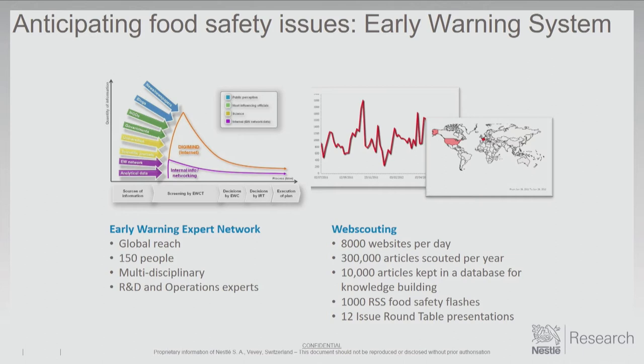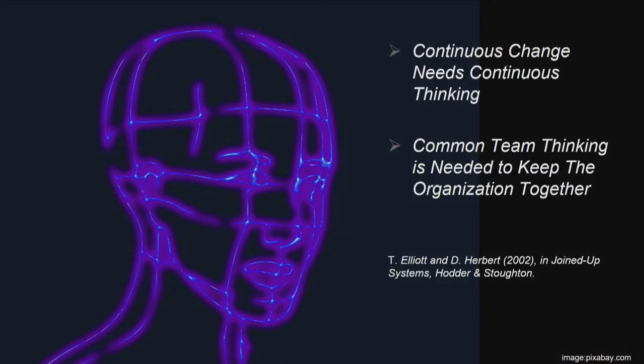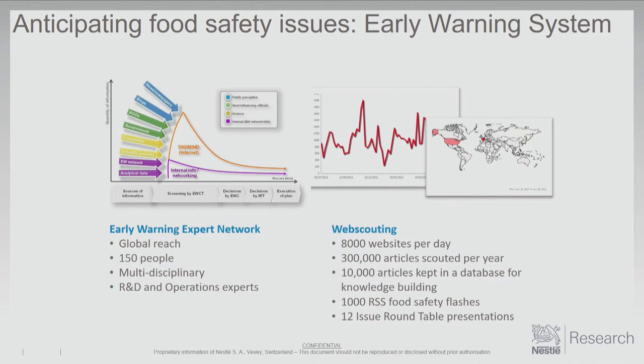The way we do it in the Nestlé organization is to start with a human network of 150 people. Much has been said about the value of judgment — judgment is still important. You need humans with the data to optimize what you do with it, to get actionable data. We use an early warning expert network of 150 people — a multidisciplinary team in R&D and operations — complemented by web scouting, which looks at about 8,000 websites a day. About 300,000 articles are scouted per year, and 10,000 are kept in a database for future reference.